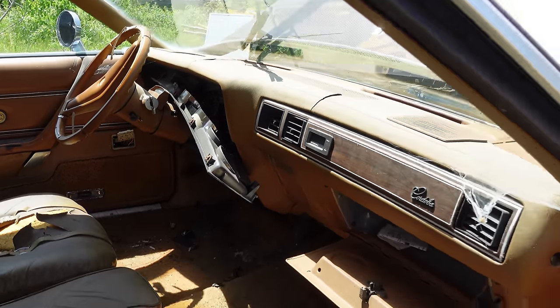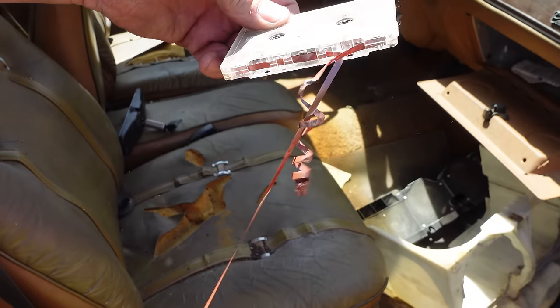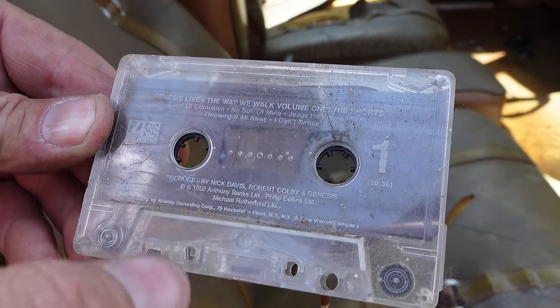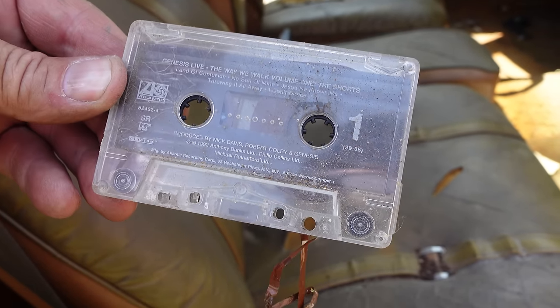A cassette tape on the front seat — what have we got here? Remember cassette tapes? This is why we don't remember them. This one here is Genesis Live, 1992 — Throwing It All Away. Somebody threw this 400-cube Cordoba away listening to Phil Collins and the guys.